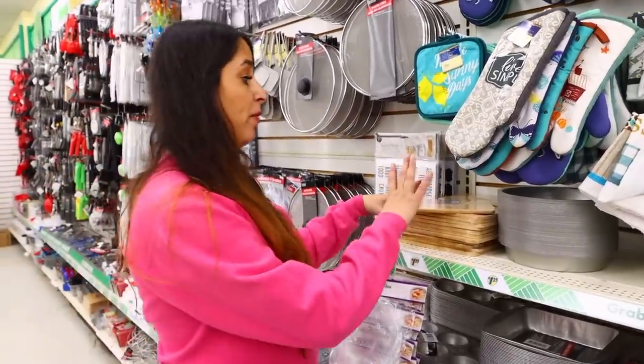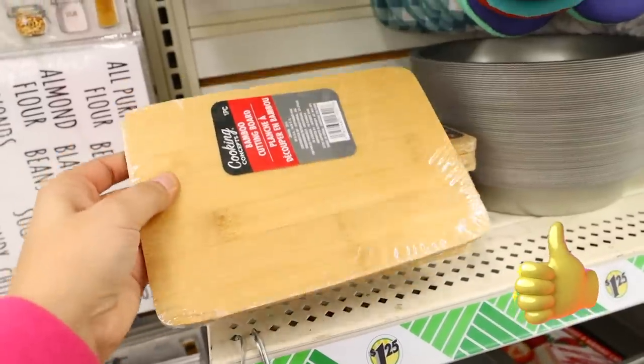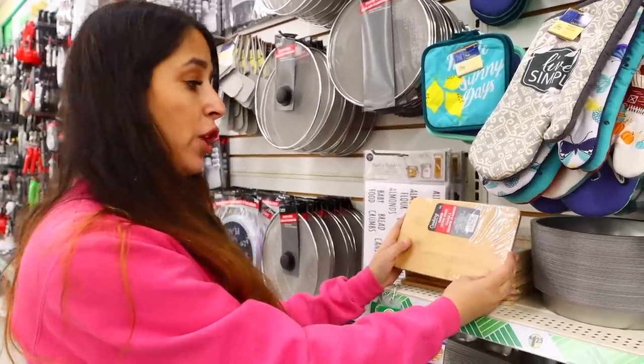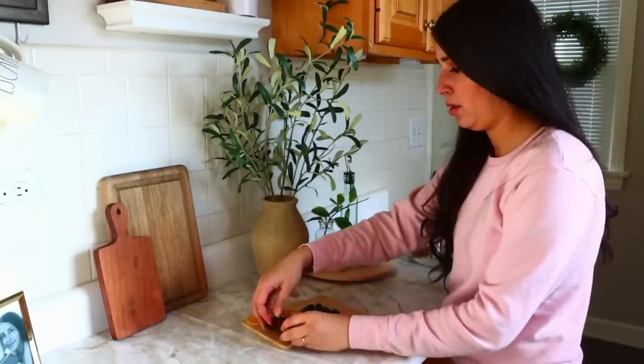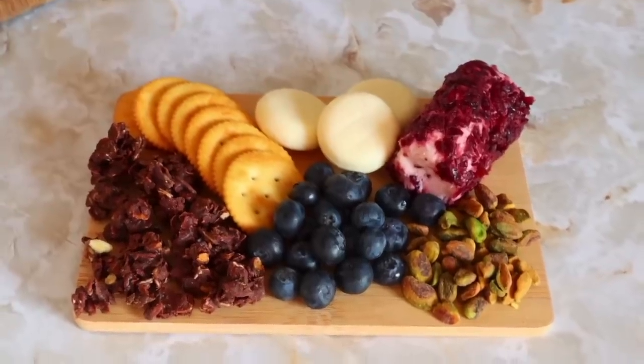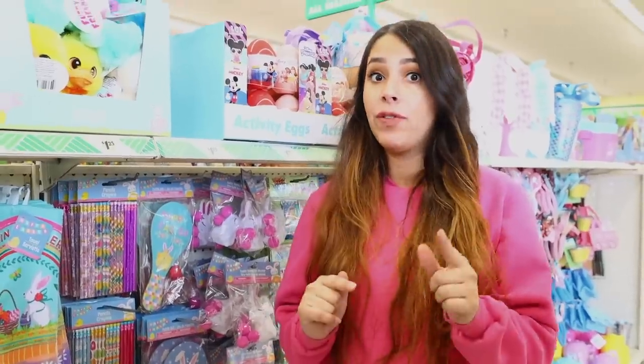Dollar Tree is bringing back the bamboo boards and you can do amazing things with them beyond just cutting. You can make personal charcuterie boards for people, or even use a wood burner and burn right on top of them.